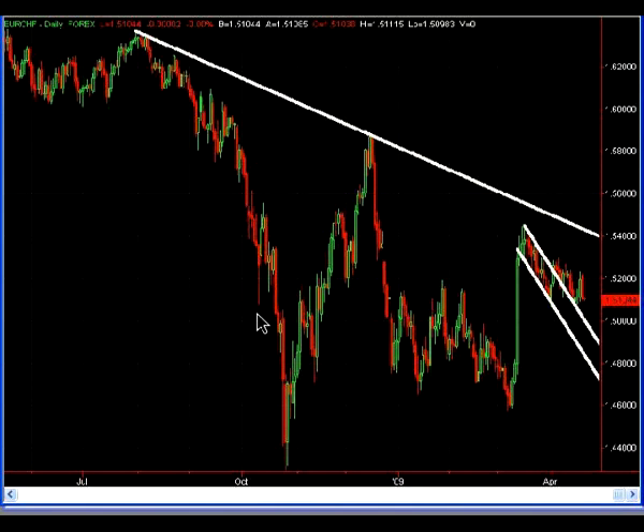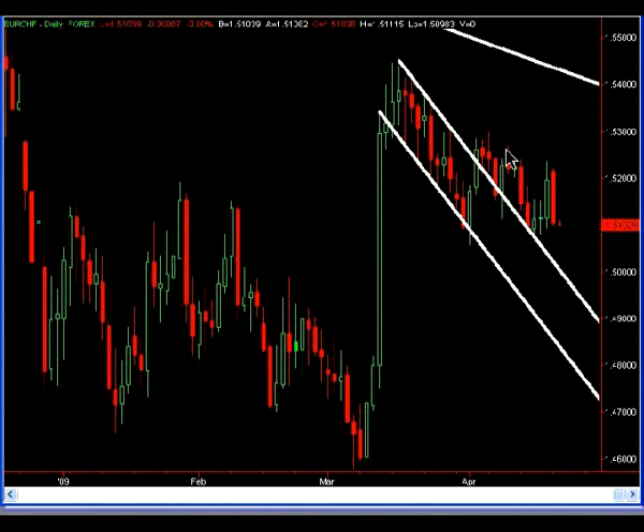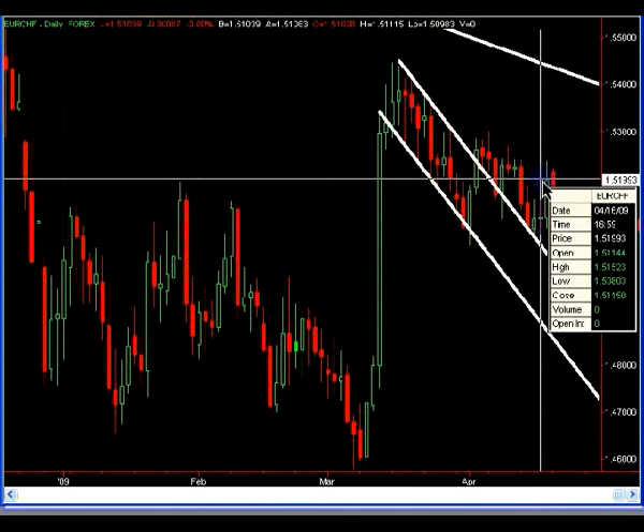The last chart is the Euro Swiss daily chart. This is the longer-term resistance line I've been using for the past few weeks. We have a shorter-term bullish flag pattern — prices have broken out above it and found support from the previous resistance. Moving forward, I'm expecting prices to rally off this area and test that longer-term resistance line. We might use that doji candle as our reference point.